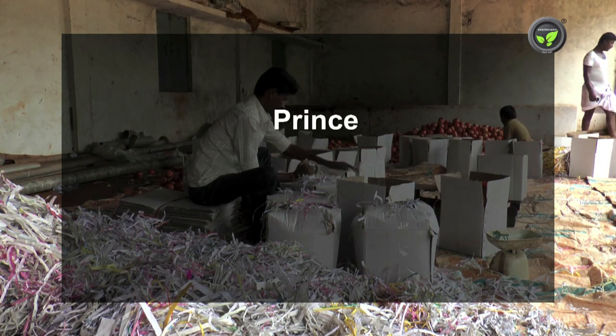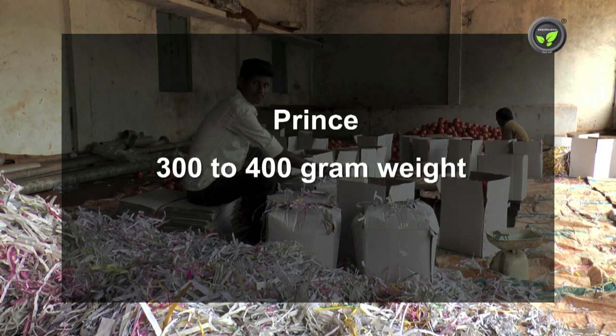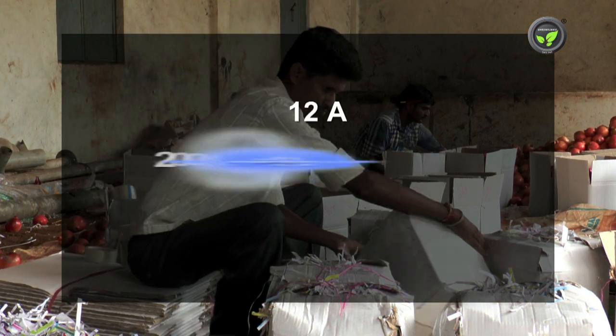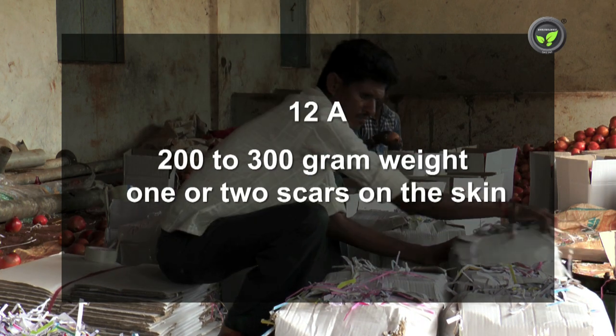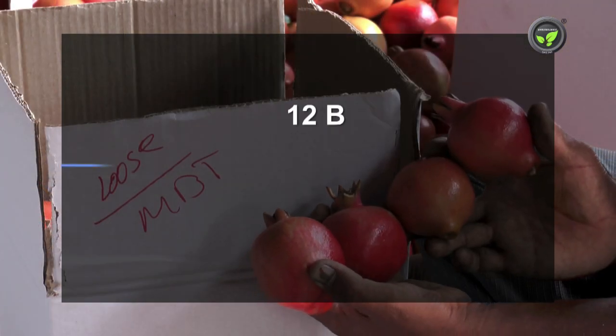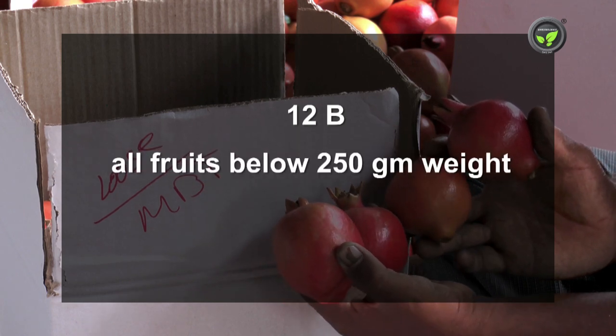Prince: 300–400 gram weight and without any damage to the skin. 12a: fruits with 200–300 gram weight and one or two scars on the skin. 12b: all fruits below 250 gram weight.